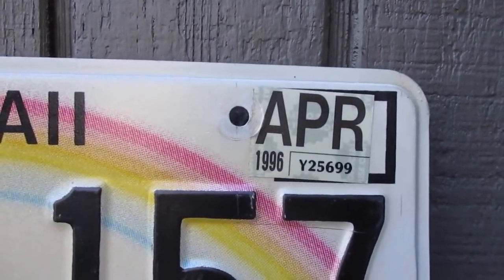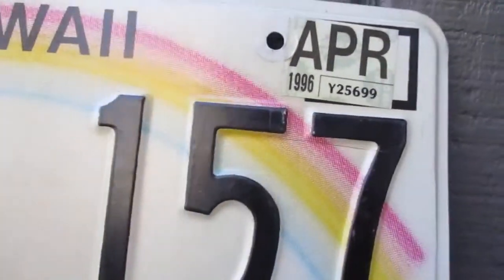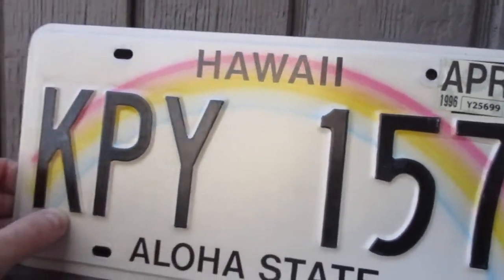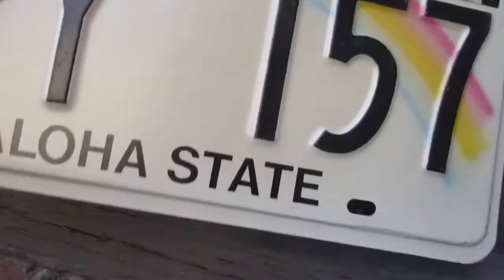The last time this plate was used was 1996, and from the looks of it, that's really the only year it was used — maybe two years tops. There's a little bit of a hairline scratch right there, but you can barely see it. The back's in pretty good shape.